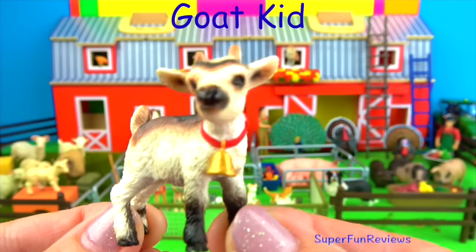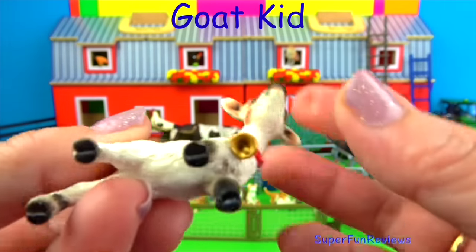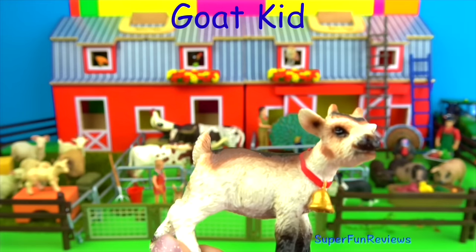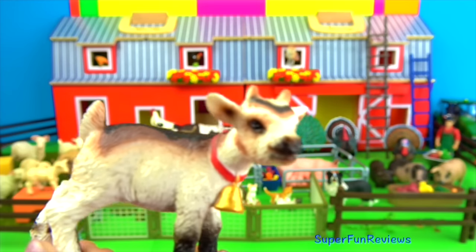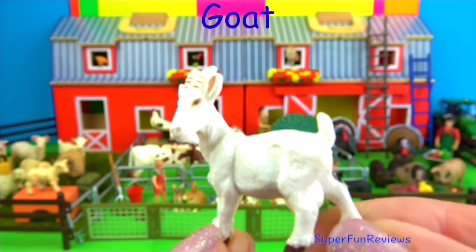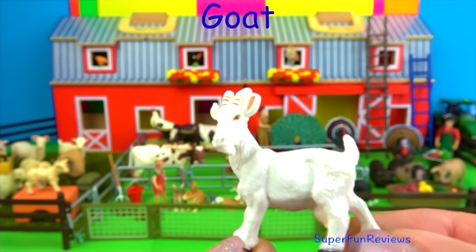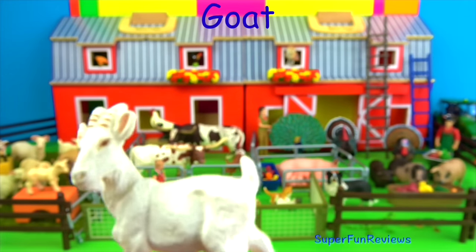The baby goat. Baby goats are called kids. Female goats give birth to one or two offspring in the spring. Within minutes of being born the kids are up and walking around. At three to four months the kids are weaned. There are two types of goats: domestic goats, which are raised and bred as farm animals, and of course the mountain goats.